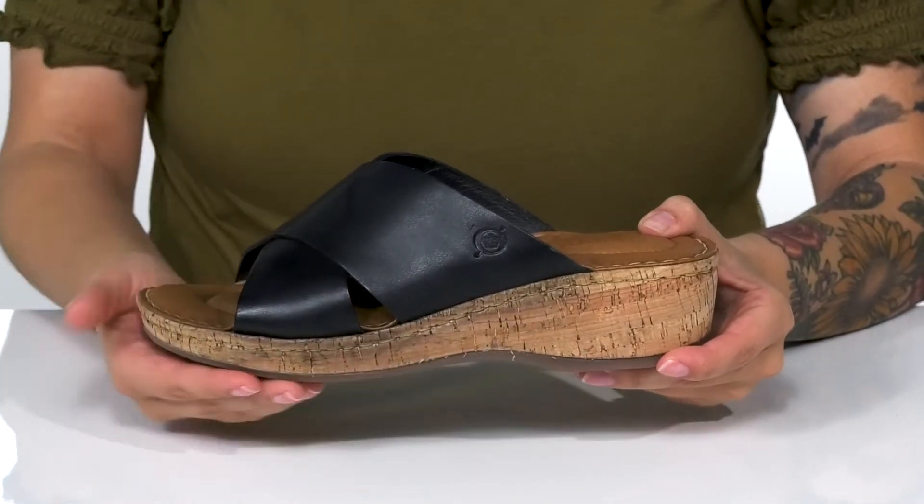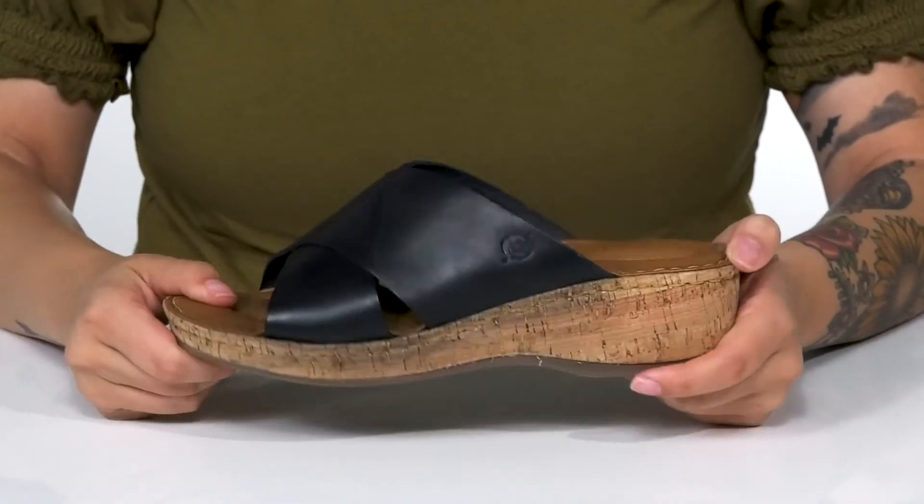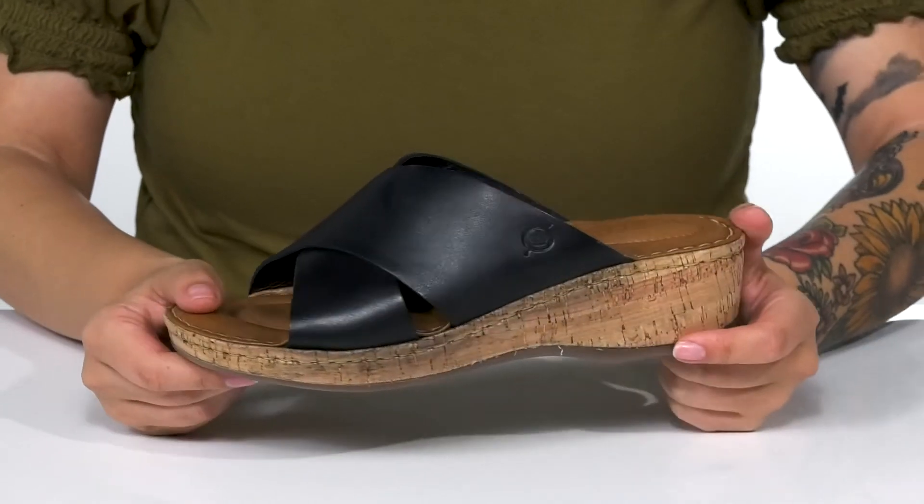There is a cork-like wedged midsole that's going to boost you up around 2 inches in height. Underneath is lightly textured for traction, and I think these would look so cute paired with some cropped jeans.